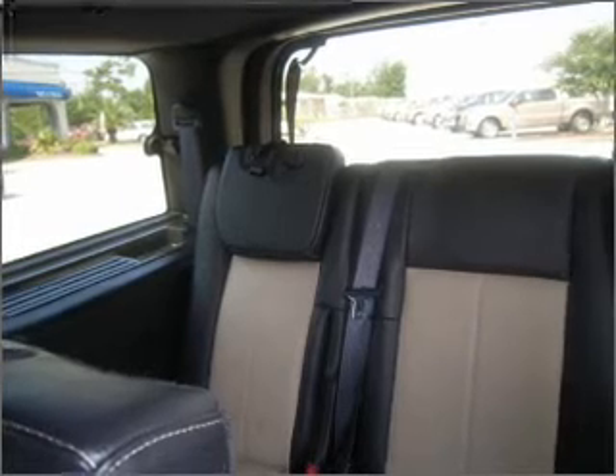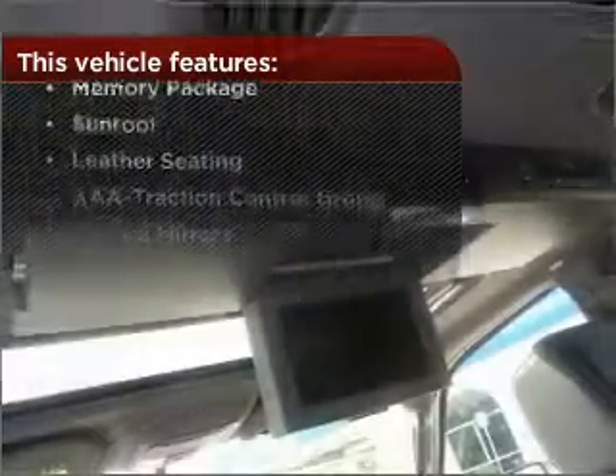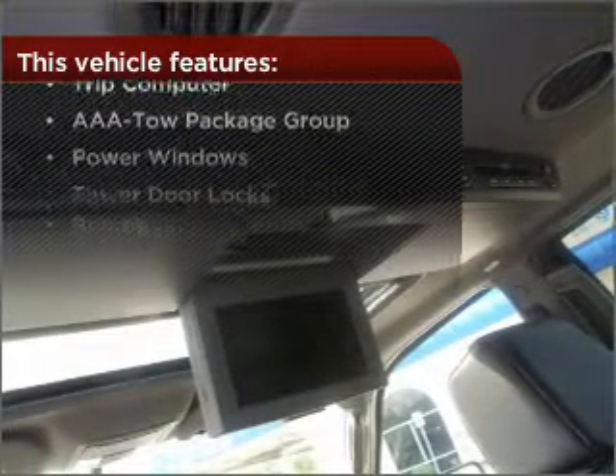This vehicle's leather seats add a stylish touch. But that's not all that you have to look forward to — check out this list of great added features.